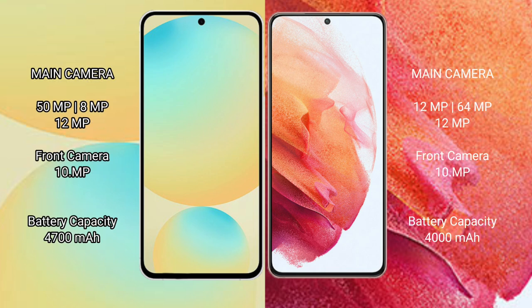Samsung Galaxy S24 FE features a triple camera setup: 50MP plus 8MP plus 12MP, with a 10MP front camera. Samsung Galaxy S21 also has a triple camera setup: 12MP plus 64MP plus 12MP, with an 8MP front camera.